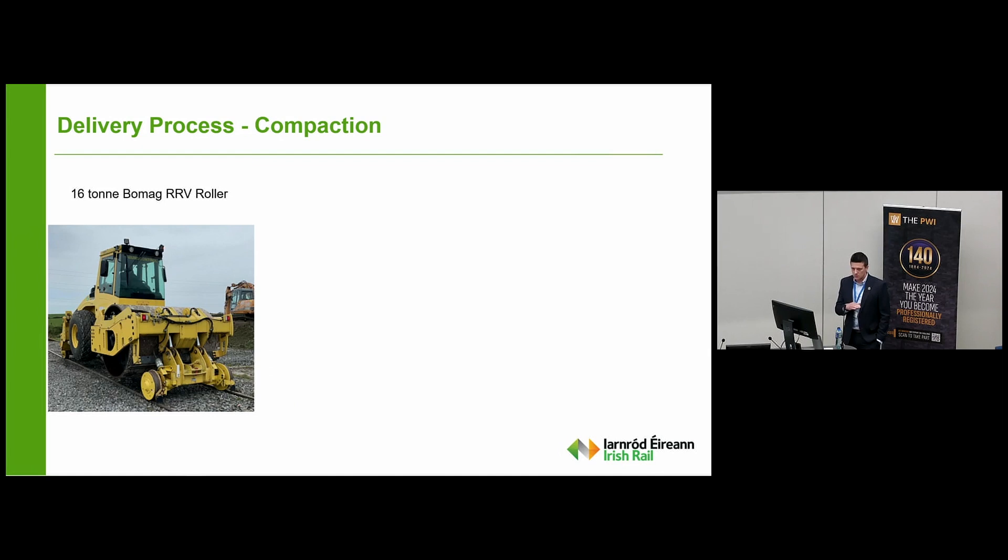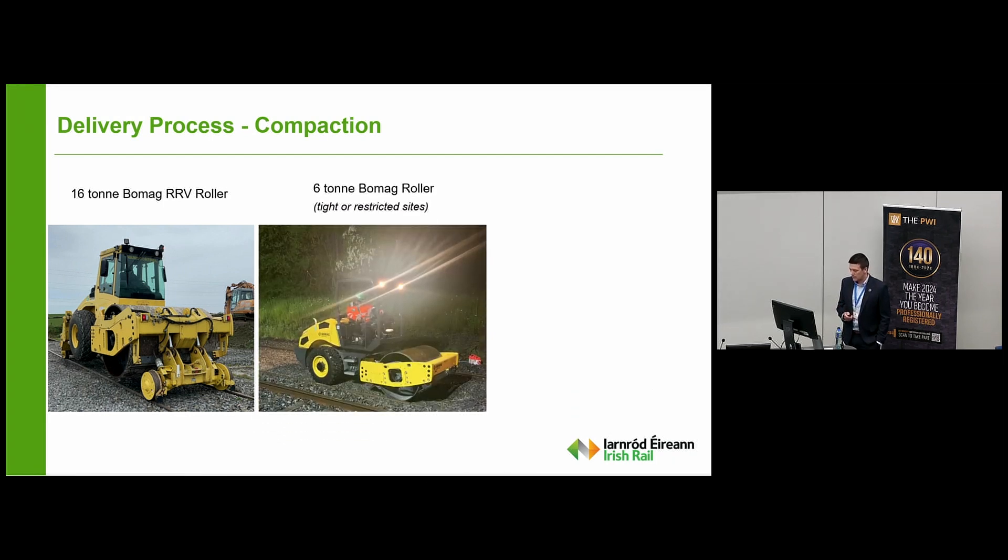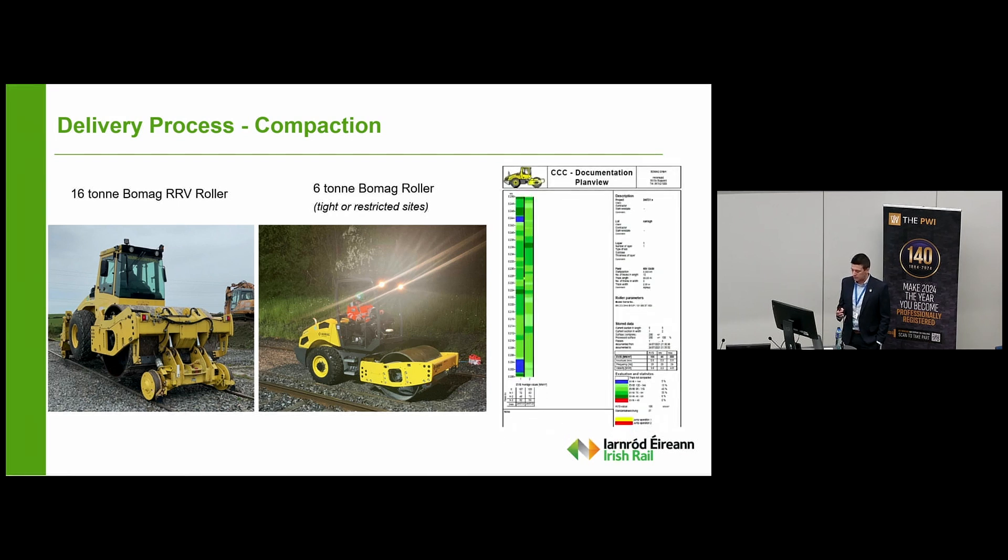Moving on to compaction: once we've got our ballast level to the correct level, compaction is key. What was once a very non-scientific method — just a number of passes of a wacker plate — is now very much engineered, data-driven and targeted. Our plant contractors came with us on the journey; they had confidence to invest to support delivering the enhanced railway. We've got a 16-tonne BOMAG roller and a 6-tonne roller for smaller sites, and all of those give documented output. We set a target stiffness, get uniform compaction across the site, elimination of soft spots, no over-compaction, and we get documented output at the end of the process.